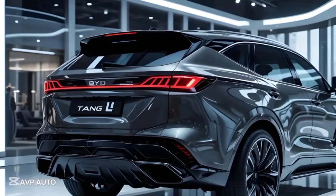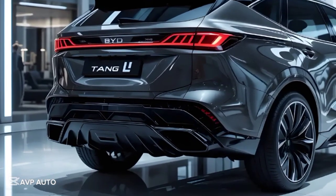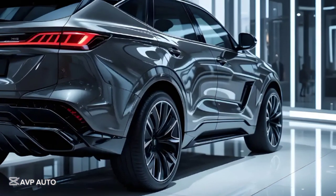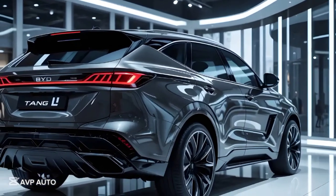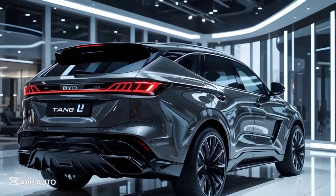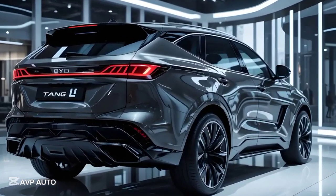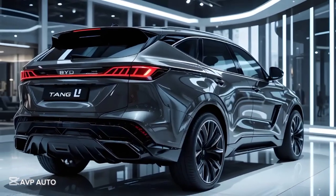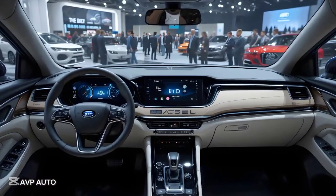Inside, the Tang L takes a premium approach to layout and materials. The cabin is spacious and flooded with light thanks to the panoramic sunroof and large windows. The centerpiece is BYD's signature 15.6-inch rotating touchscreen, which supports the latest version of the DiLink operating system. It offers seamless access to navigation, entertainment, and vehicle settings, and supports wireless Apple CarPlay and Android Auto. Behind the steering wheel sits a high-resolution digital instrument cluster, and a head-up display projects driving data directly onto the windshield.